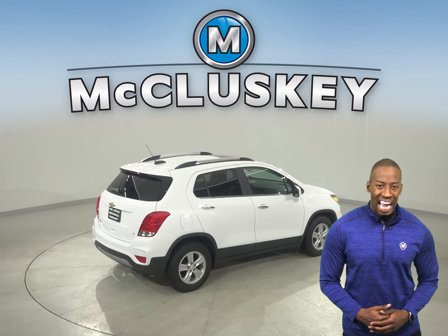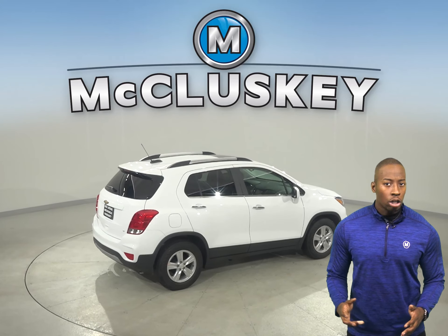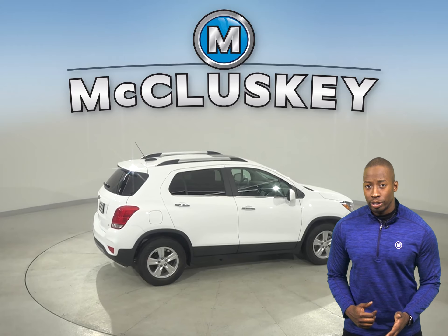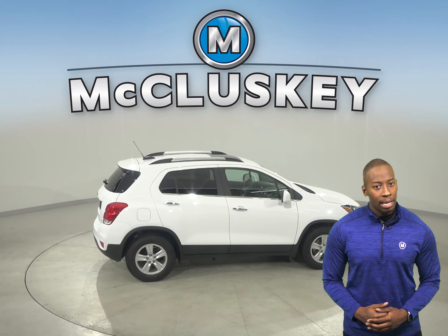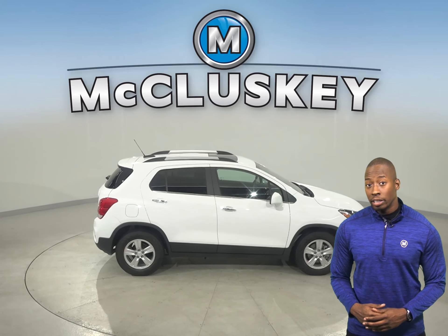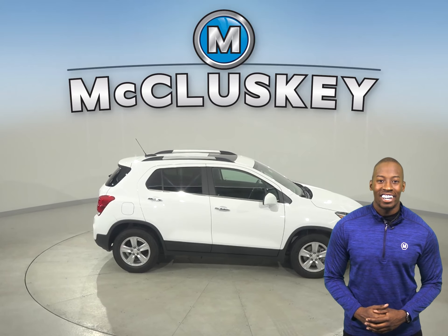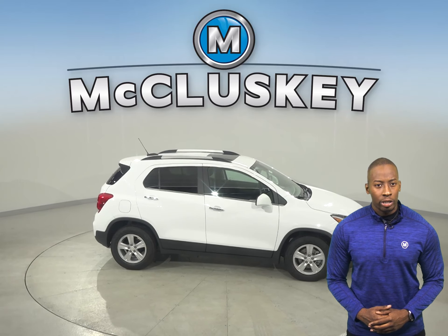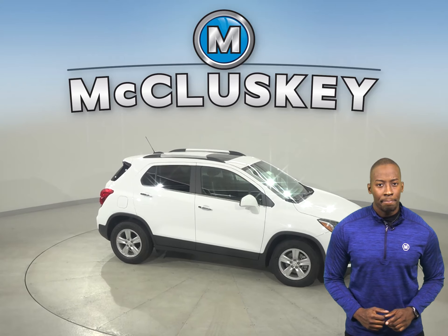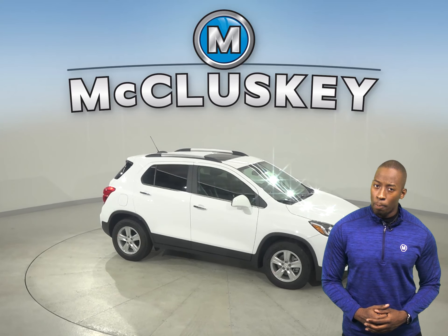The Chevrolet Trax's front and rear powered windows all open fully with one touch of the switches, and its driver's window also automatically closes, making it more convenient at drive-up windows and toll booths or when talking with someone outside of your car. The Kia Soul's standard powered window switches have to be held the entire time to close them fully, and only the driver's window opens automatically.